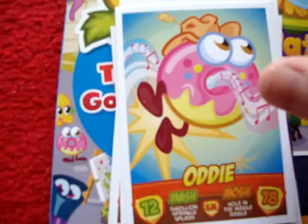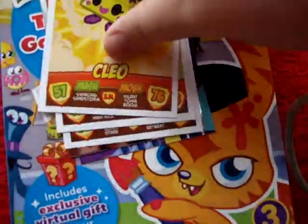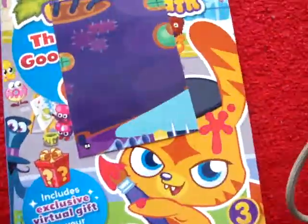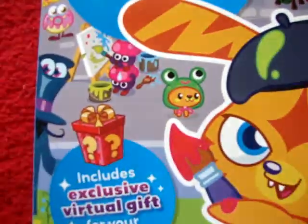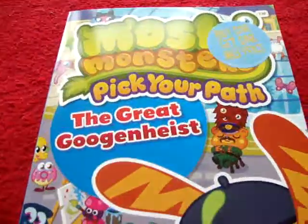I got Oddie, Kate Giggleton, Cleo, Angel, DJ Crack, Bajon Squish, Co-Card, and R4. And I got a book — Moshi Monsters: Pick Your Path.